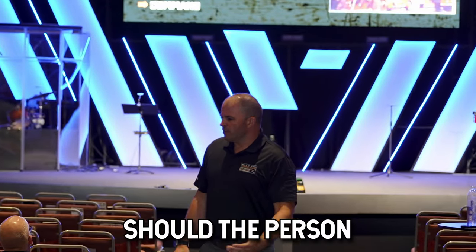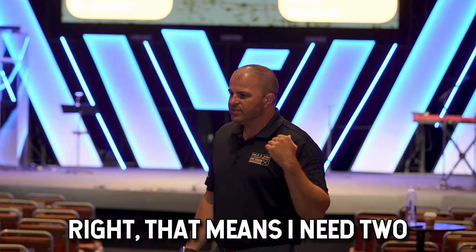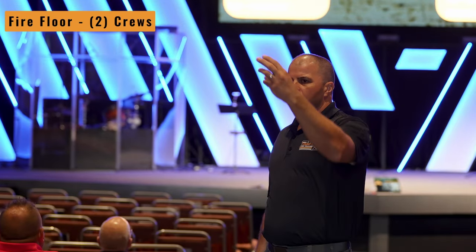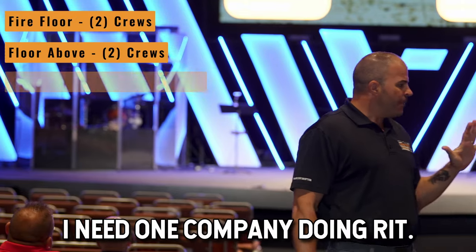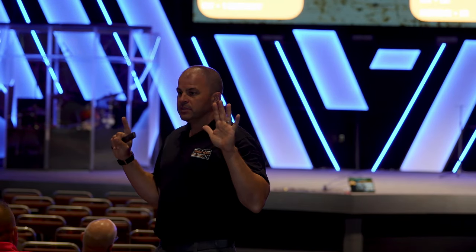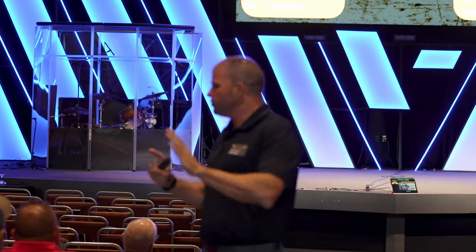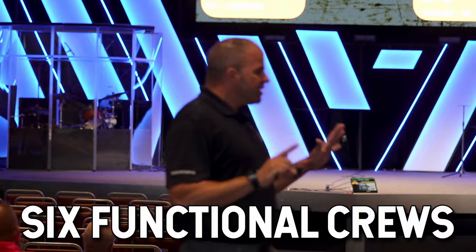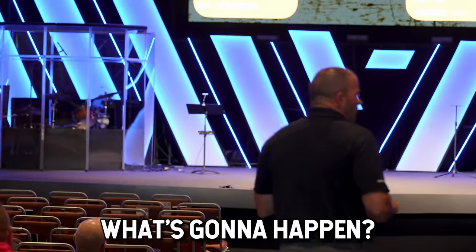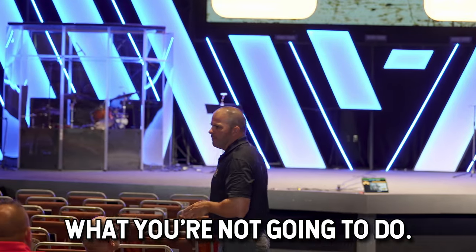Now I need somebody in command. Should the person in command be involved in any of those other things? Probably no — if they're going to do a good job being in command, they need to be focused on it. So that means I need two companies on the fire floor, two companies on the floor above, one company doing RIT, and one company doing outside truck work. How many crews do you need in the first five or ten minutes of this fire? Six. You need six operational crews, probably two or more people per crew.